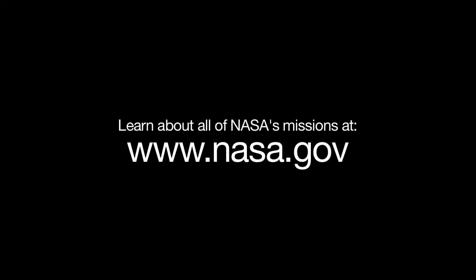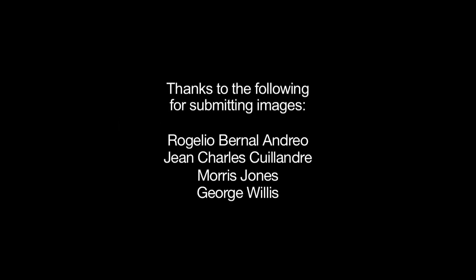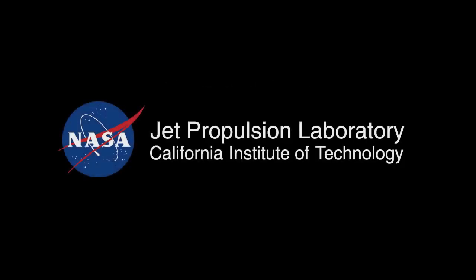You can learn about how NASA studies stars and star-forming regions in many wavelengths, and all of NASA's missions at www.nasa.gov. That's all for this month. I'm Jane Houston Jones. I'll see you soon.